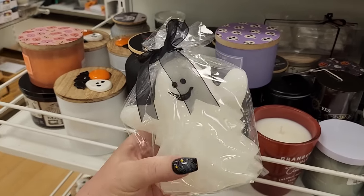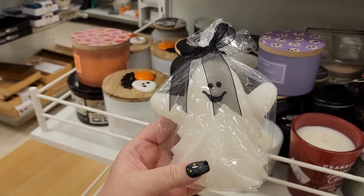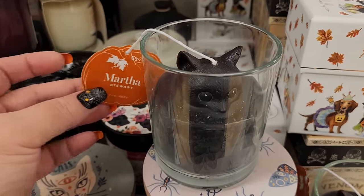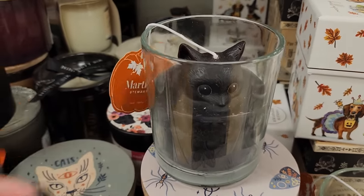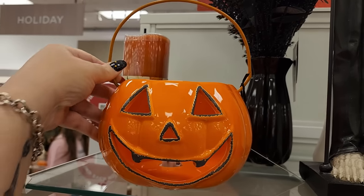Look at this cute ghost candle for $8. $8 - y'all, we saw this last video. Oh no, kitty! This cutie is $10 and it lights up.